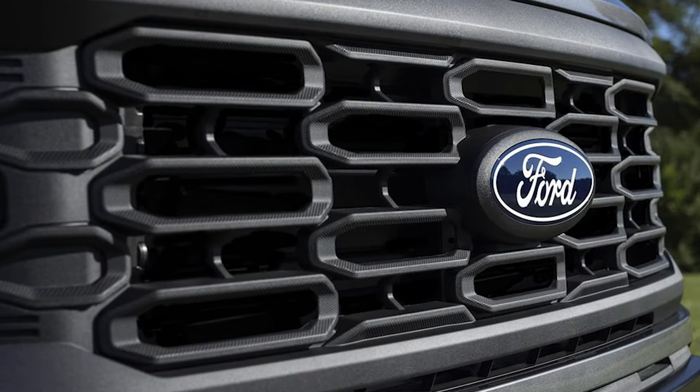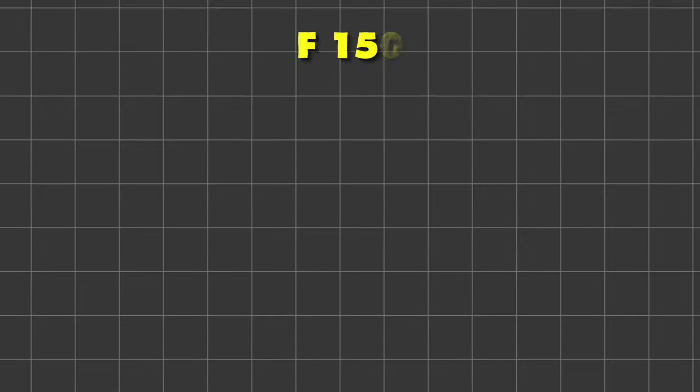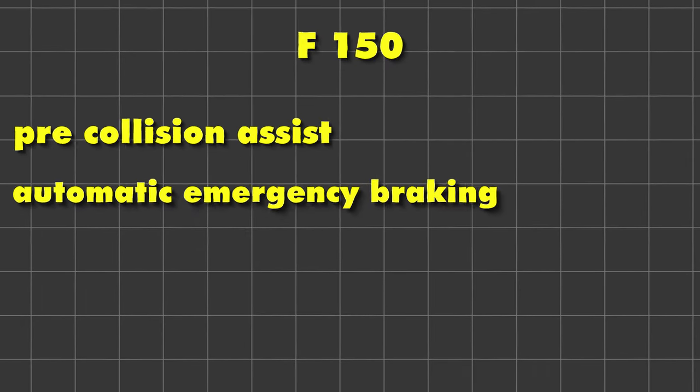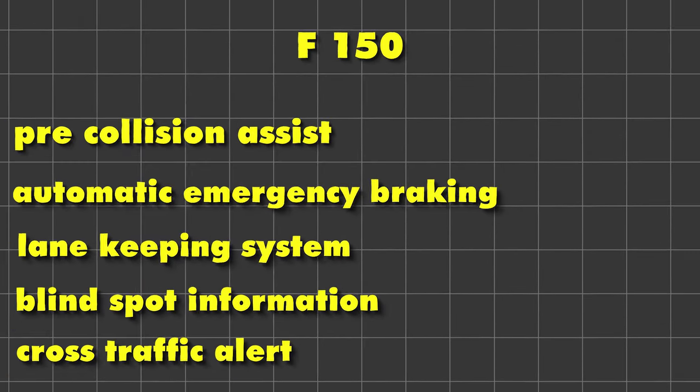The XL, STX, XLT, and Tremor all get a one-piece coast-to-coast grille with standard LED headlamps. All F-150s will now have pre-collision assist with automatic emergency braking, a lane-keeping system, and blind spot information with cross-traffic alert. An added feature is exit warning.